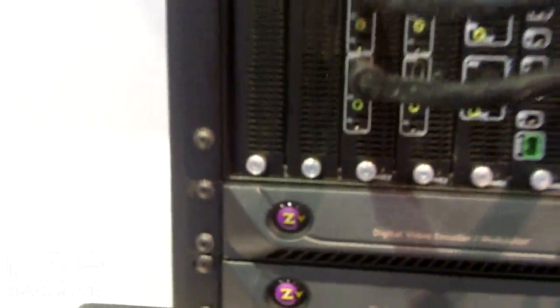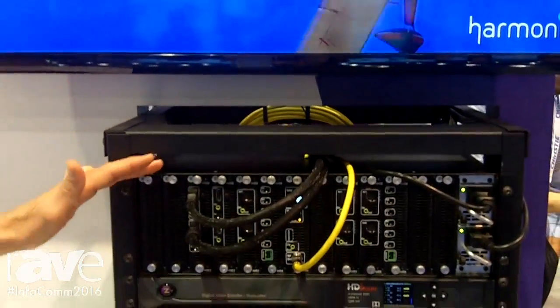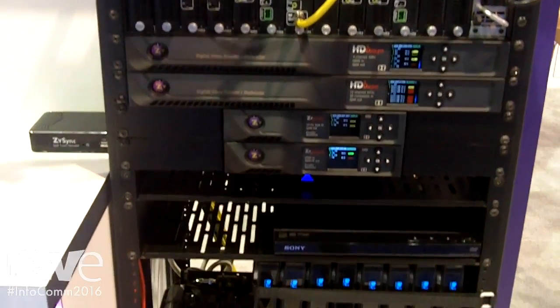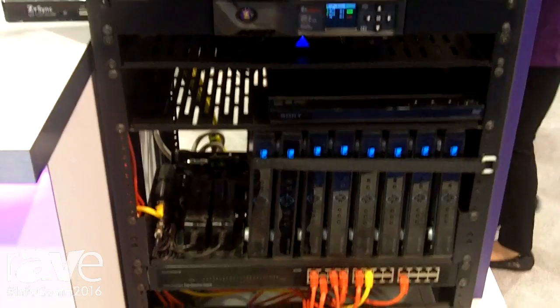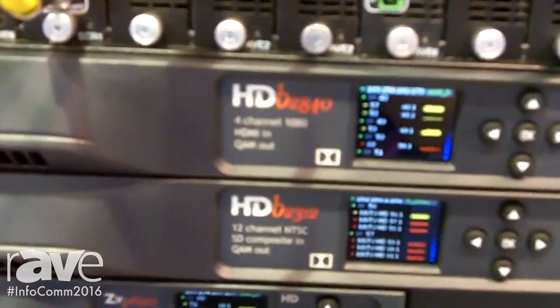Hi, this is Chris Gerda, and we're here at Infocom 2016 at the ZV booth. We're thrilled to be showing off the HD Bridge 3000, a brand new chassis for distributing high-quality HD video over a coax or an IP MPEG-2 network. It'll do up to 24 channels of HD or 72 channels of SD, all in one great 3RU package.